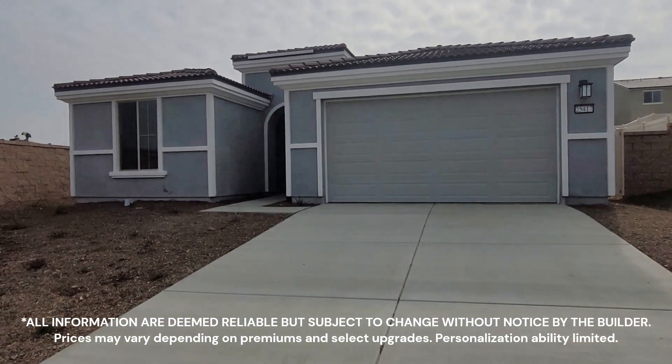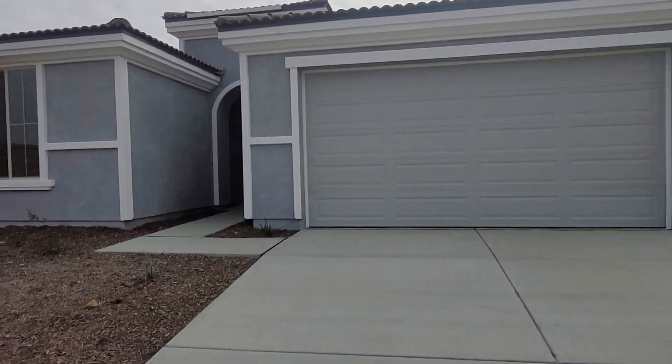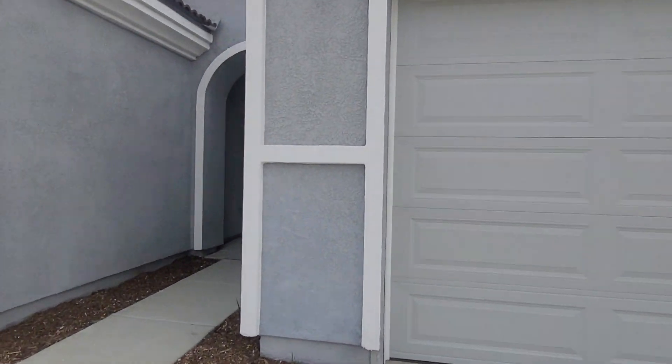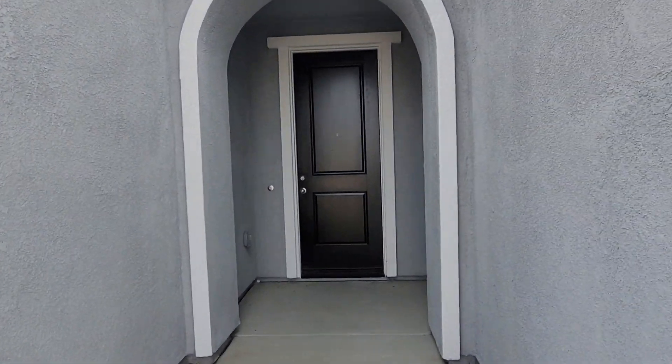Here is what it looks like on the outside — it is a single-story home. Starting at $537,000, this home offers four bedrooms, two bathrooms, and a two-car garage.